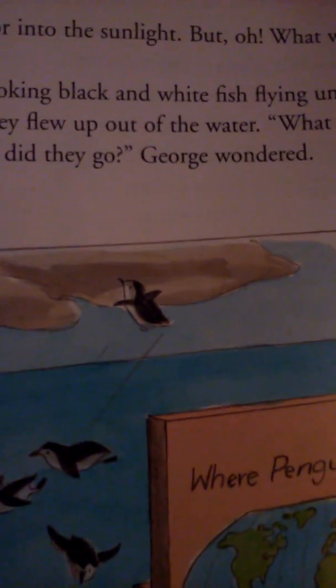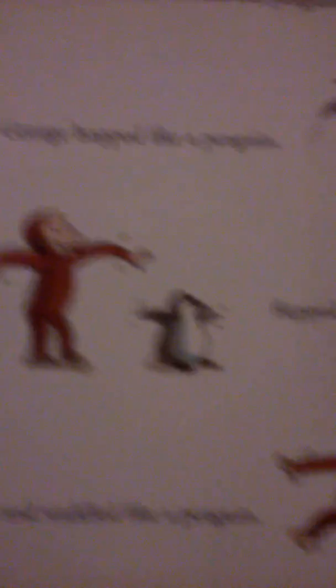George slipped out a door into the sunlight. What was going on here? George saw fat, funny-looking black and white fish flying out of the water. As he watched, they flew up out of the water. What kind of fish does that? And where do they go? George climbed up and into their exhibit. They were not fish at all, but penguins, of course. George hopped like a penguin, flapped his wings like a penguin, and waddled like a penguin.